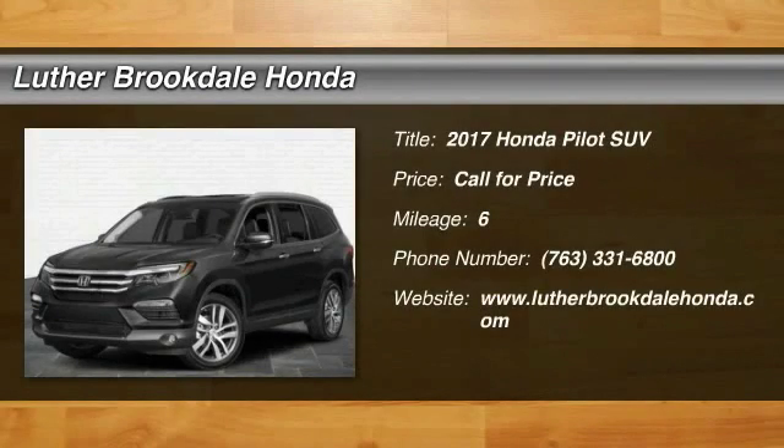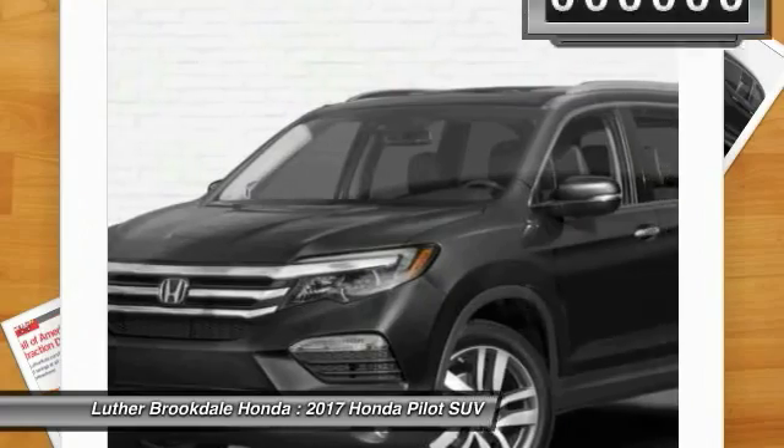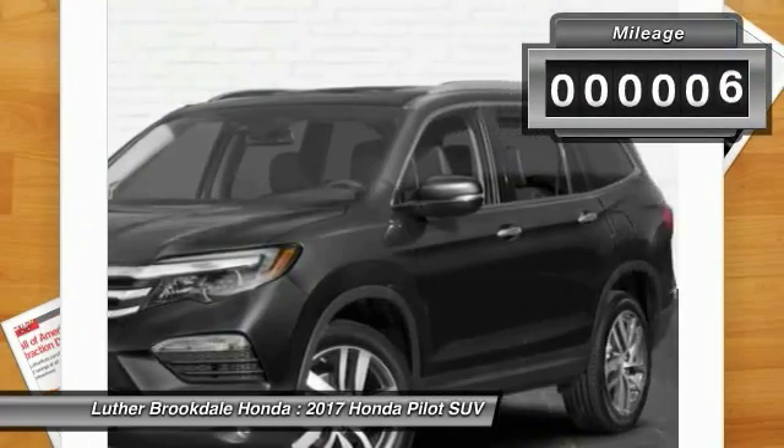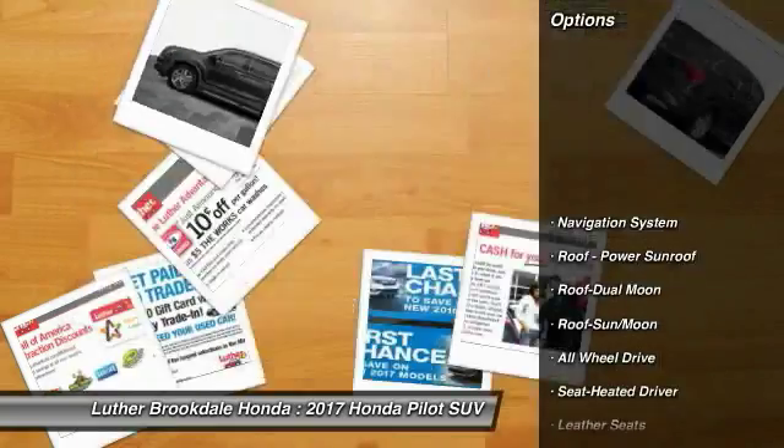2017 Pilot. Optimal utility, indulgent interior, powerful performer — you'll be ready for almost anything in the Honda Pilot. This vehicle has less than 100 miles. Here are some of this vehicle's great options.